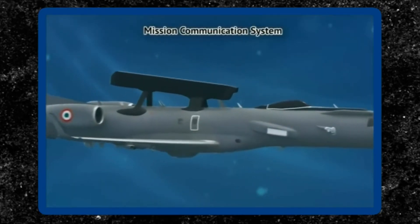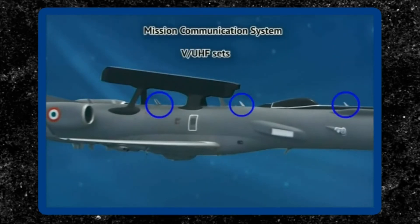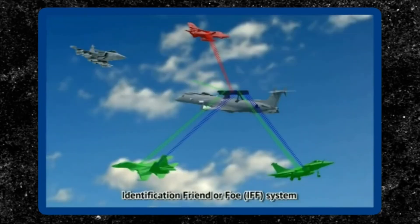Interoperability with other AWACS aircraft, fighters, and ground exploitation stations is ensured using the data links, with voice and data channels.